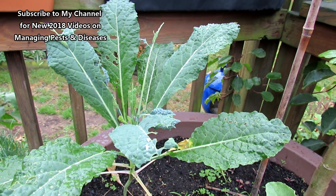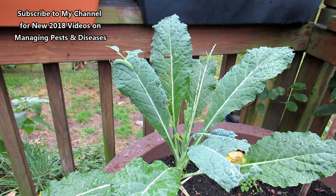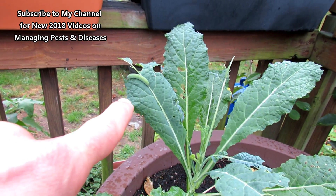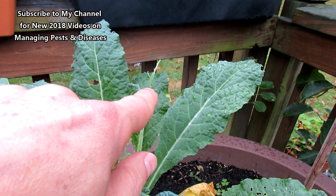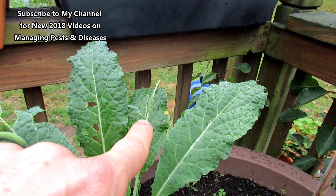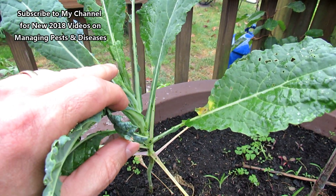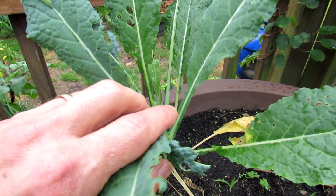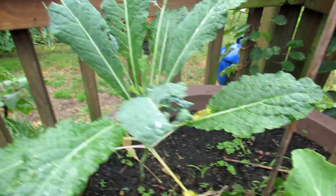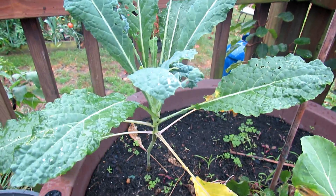You can see the damage — do you see the green cabbage looper in there? I can actually see at least five. You have one right there, another one that's been working on that leaf right up there. You have three more — at least one, two, and three right on that stem. The first thing you want to do is remove the loopers.